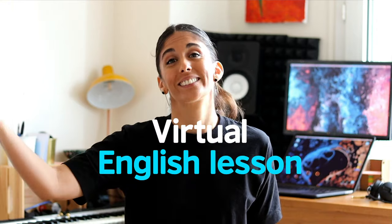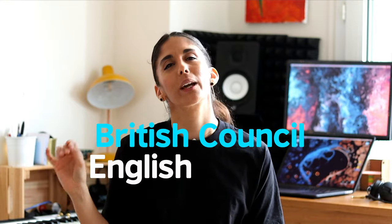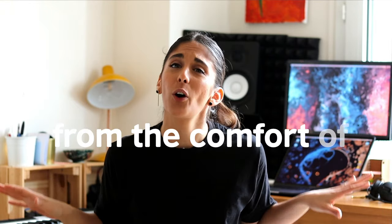So well done — you're all set to join your virtual English lesson. Just think about it: British Council English lessons from the comfort of your own home.